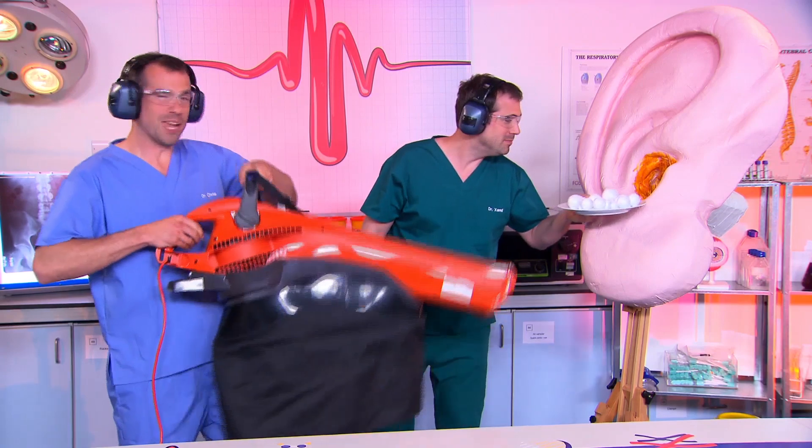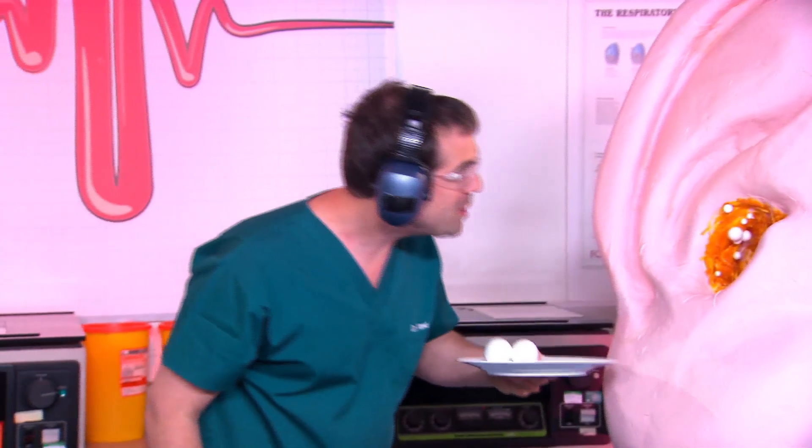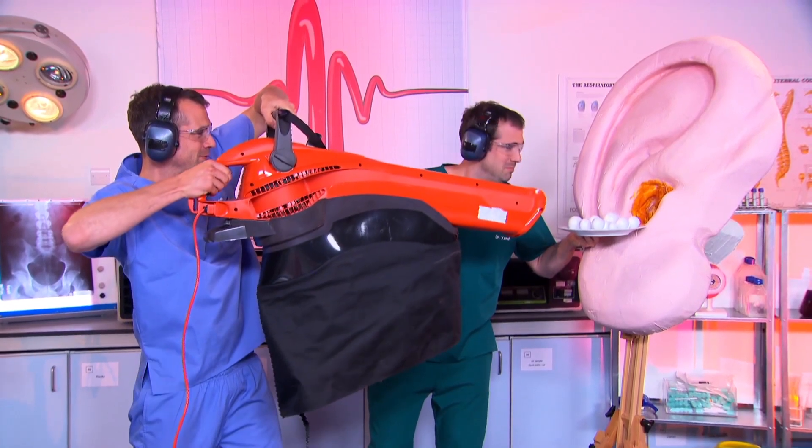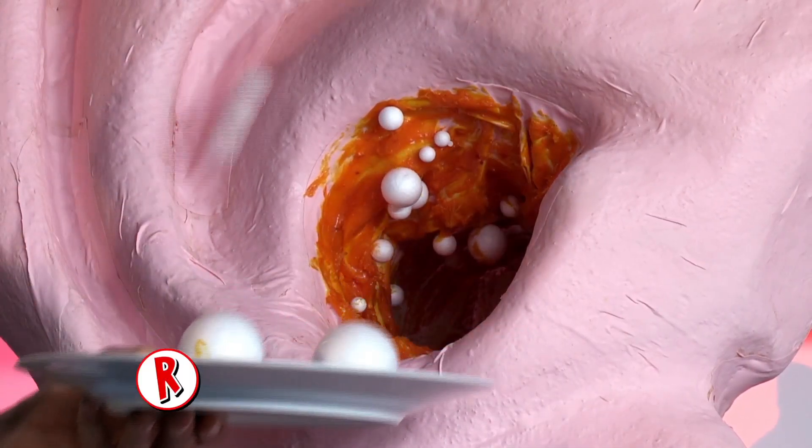Ready? Here we go again. That's amazing. Look, loads of them have stuck in there. But that's what happens every day in your ears. Any unwanted specks of dirt or bugs that get blown near your ears get stuck in your earwax and then moved out of your ear, which means your eardrum and everything behind it stays safe.